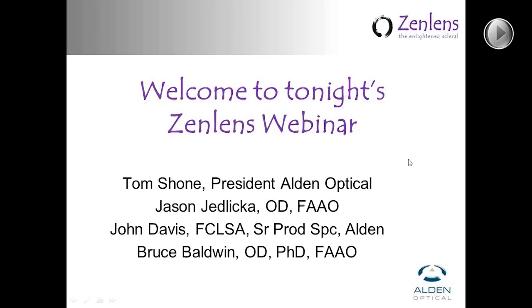I'm involved in optical, and we're excited to present ZenLens to you tonight. Joining me will be Dr. Jason Jedlica. Jason is the owner and director of the Contact and Cornea Lens Institute in Minneapolis. He's currently the president of the Scleral Lens Education Society, and he's served as a consultant for many of the most notable contact lens manufacturers in the country. Jason is the co-designer of ZenLens, and it was a pleasure to work with him to bring ZenLens to market.